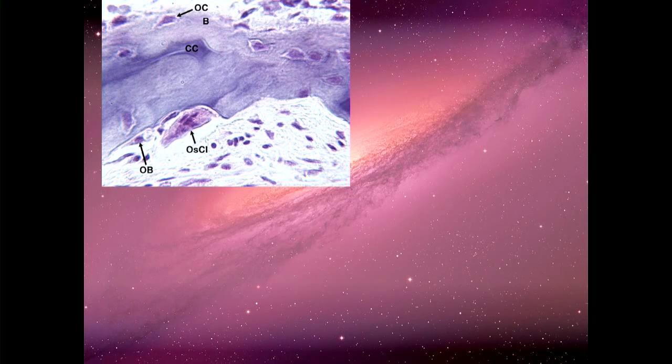Upon calcification, bone becomes this very rigid, strong organ, which is really important for the function of the skeleton — to hold us up and to protect our internal organs. But when I say bone is rigid, I don't mean that it's a fixed structure. It's very dynamic; it's constantly being remodeled. In fact, all the bones in your body will be completely replaced every 10 years or so.